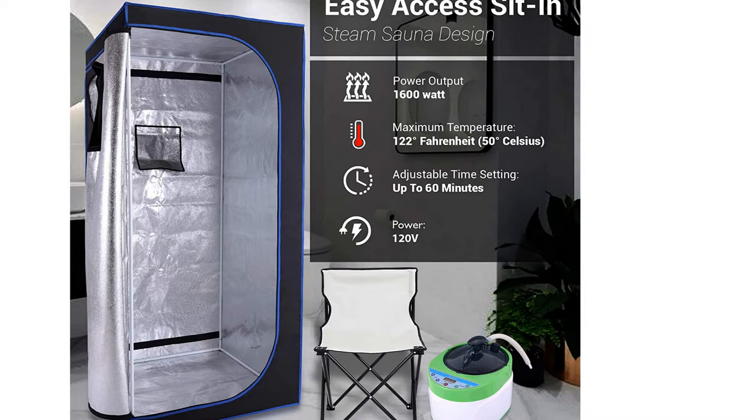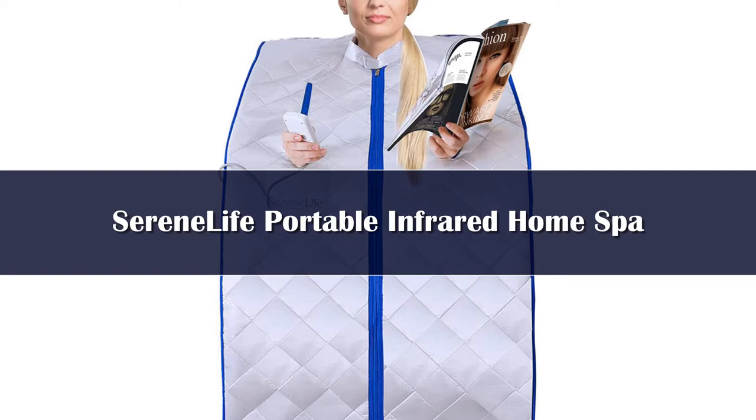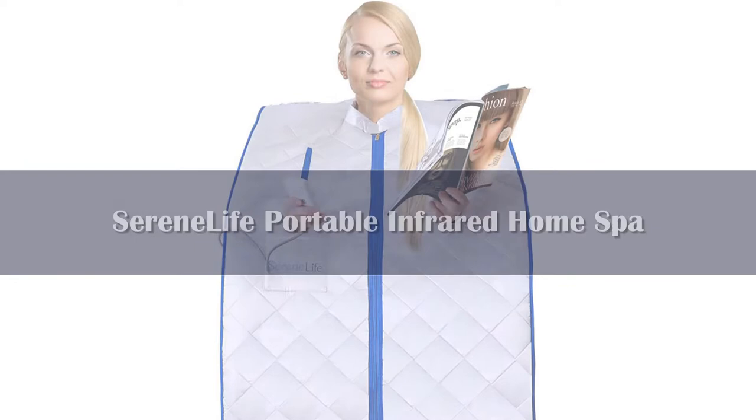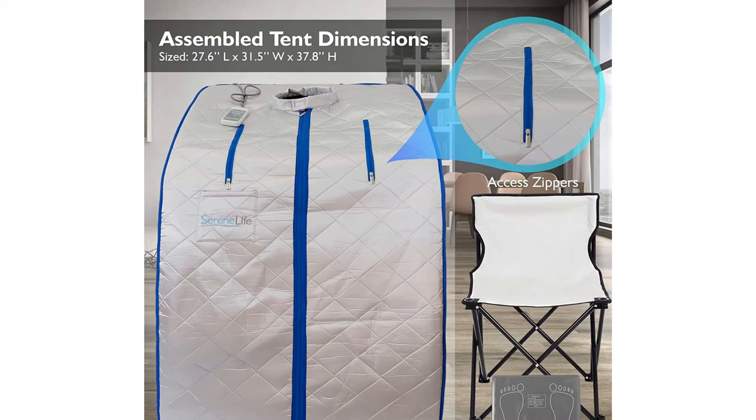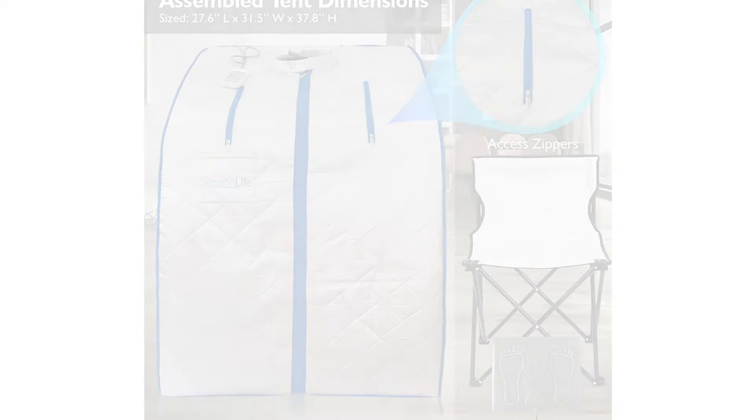Number 3: Out of all the options we tested, the Serene Life SLI-SAU10BK Infrared Sauna was our pick for the best portable sauna overall. Unlike some of the lower quality models we tried, this one utilizes comfortable and dry infrared heat that provides you with all of the health benefits that saunas are known to offer. You can control the temperature inside with a remote control that's held in a pocket on the front of the sauna. Conveniently, two zippers allow you to extend your hands from the device so you can reach the remote, as well as use them for occupying yourself with a book or your phone. Despite being our favorite portable sauna, there were still notable drawbacks to the Serene Life sauna.